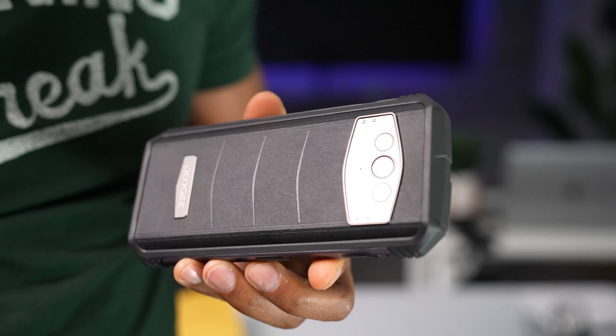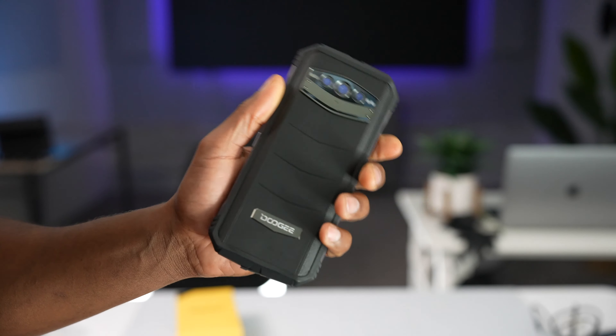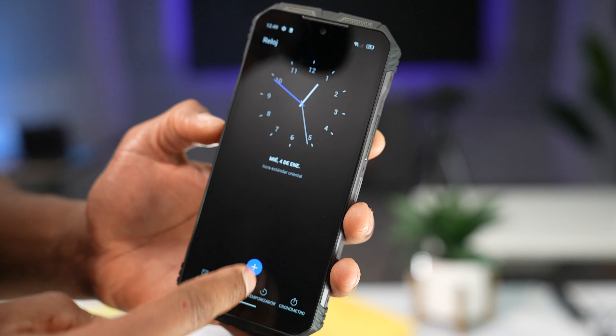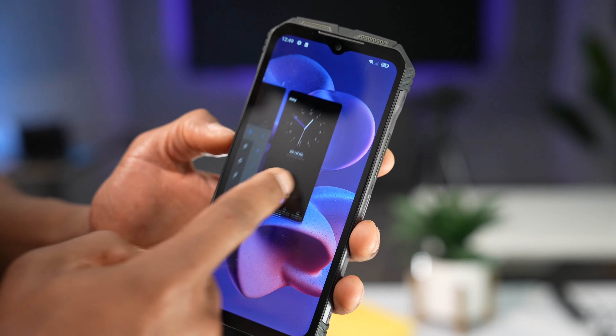This phone is also classified IP68 and IP69K, which means that it is water resistant, dust resistant, and drop resistant. This phone features an IPS 6.58-inch Full HD display with a 120Hz refresh rate, and also Corning Gorilla Glass protection.